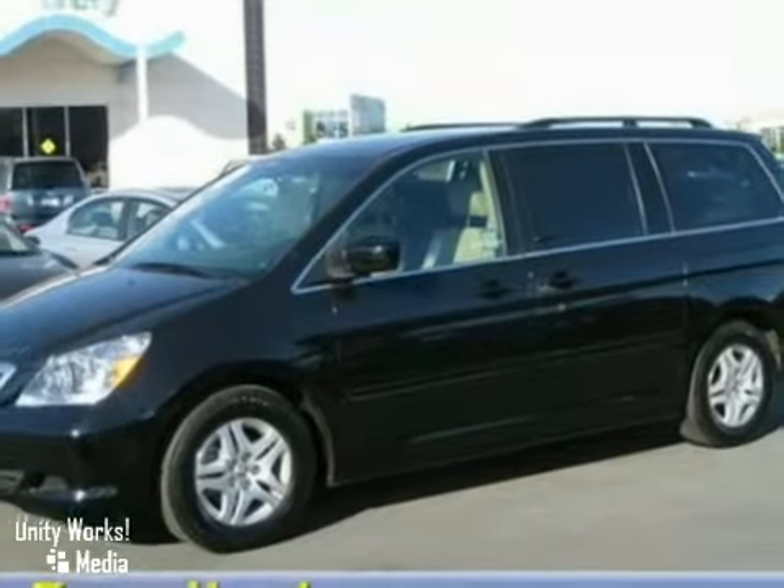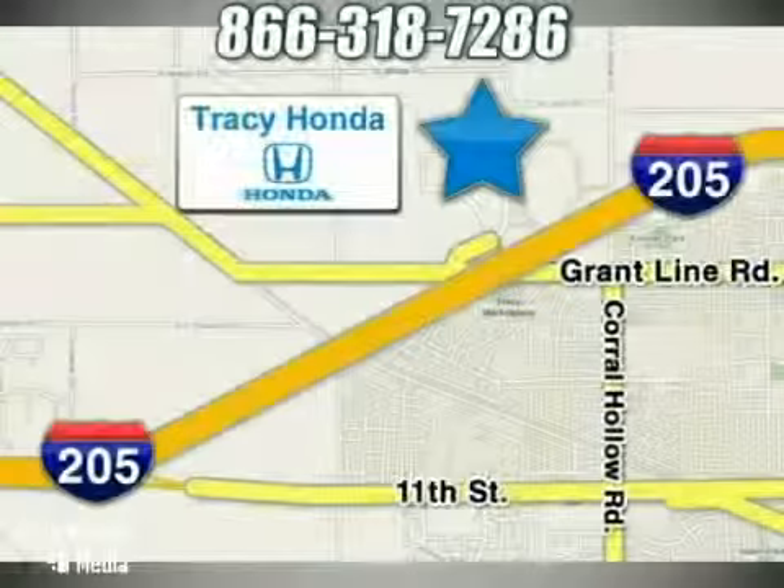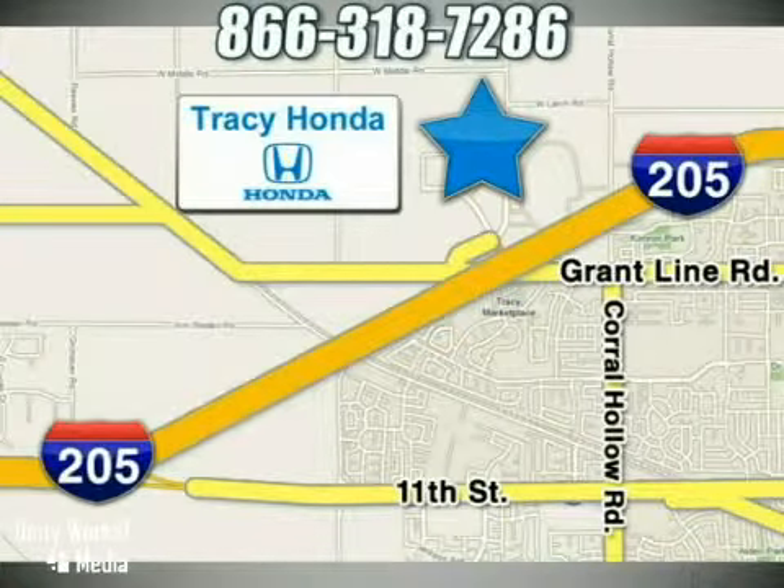Come on out and take a look. Tracy Honda is your final destination for your next vehicle. We're conveniently located at 3450 Auto Plaza Way in Tracy, California.